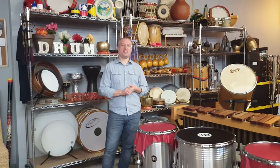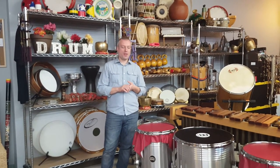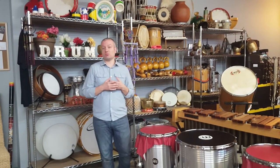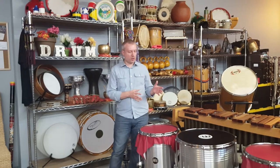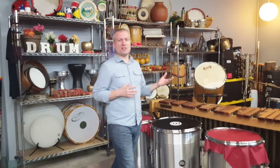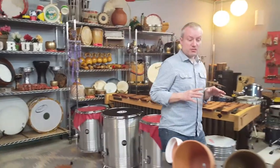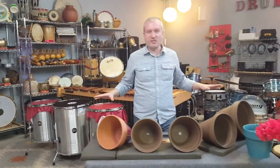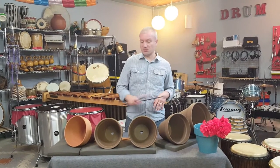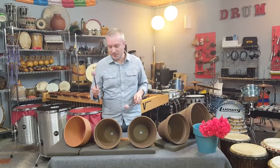Hey guys, Jason Curran here at Drum Percussion Studio. Here at the studio we've got all kinds of really cool instruments that come from all over the world — different types of drums and shakers and bells, mallet instruments, things you might see in an orchestra. But some of my favorite instruments are just regular everyday items that we have all around our house. These are some flower pots, just like you probably have. Check this out.